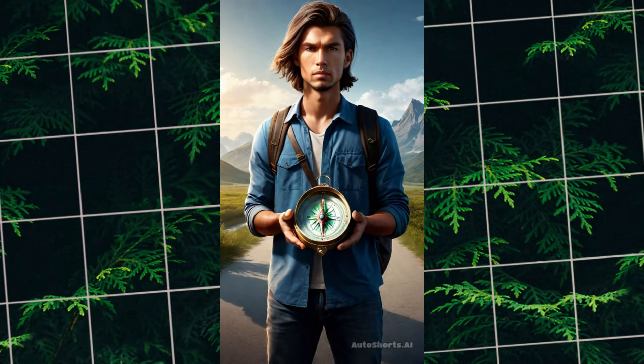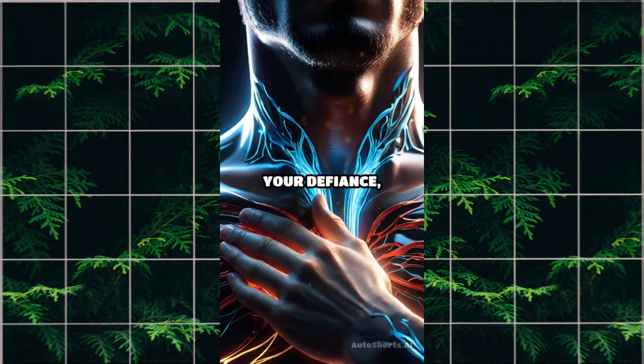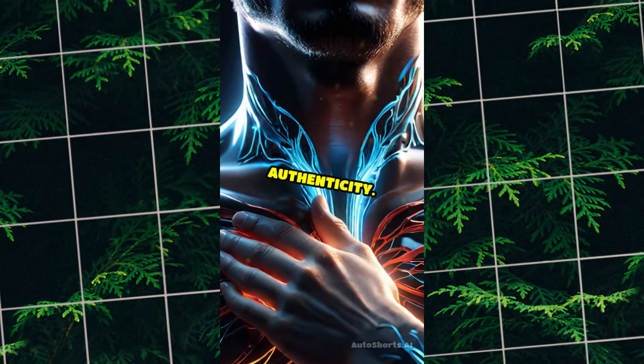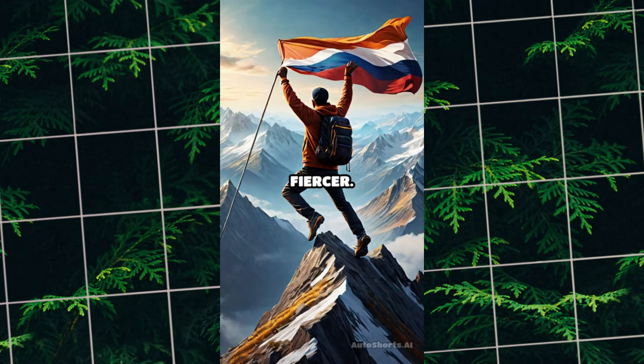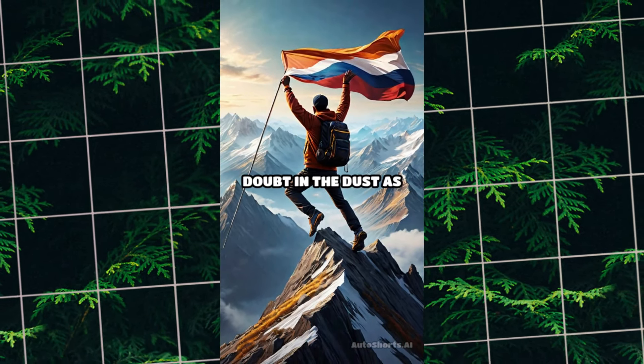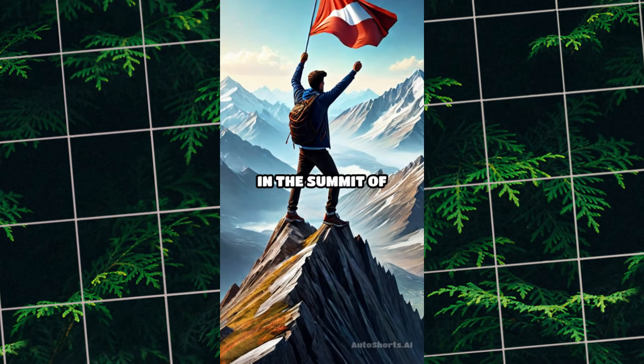Be the compass, the cartographer of your destiny. Feel that pulse in your veins? It's the rhythm of your defiance, the anthem of your authenticity. So, dare to dream louder, dance wilder, and love fiercer. Leave whispers of doubt in the dust as you soar high above the mundane, planting your flag in the summit of your greatness.